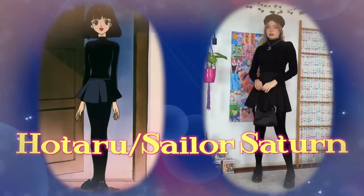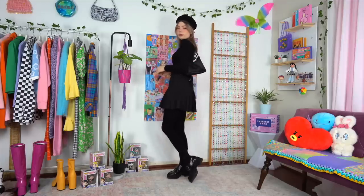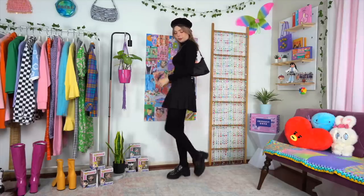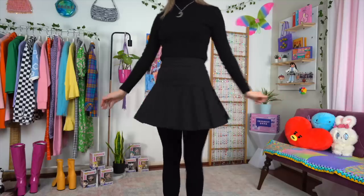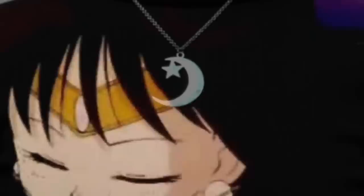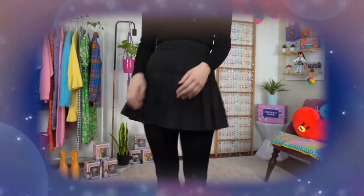If you've ever searched for Sailor Moon outfit inspo, I'm sure you've come across this look. It must be one of the most popular, probably because it doesn't feature a ton of color. There's something about an all-black outfit that just feels a little bit more achievable. The base is made up of some classic wardrobe staples like a turtleneck and tennis skirt. I added a moon and star pendant necklace, which I thought was very fitting. Since I don't have dark hair like hers, I also threw on a beret to make the look flow seamlessly from head to toe.